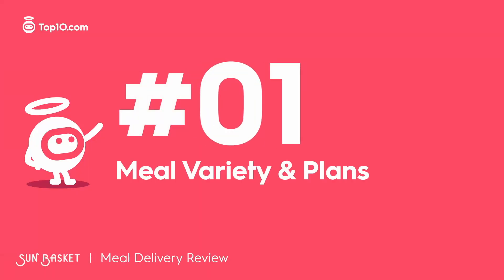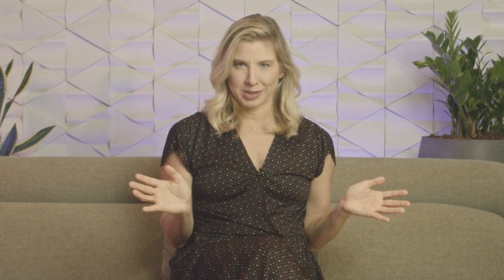Choose meals that are dairy-free, diabetes-safe, carb-conscious, or diet-specific to get meals that suit your eating habits and needs to a T. Sun Basket has oodles of meal plans for just about any diet. You can order 2-4 meals per week for two or four people. In terms of meal plans, there's almost no diet that this service doesn't offer. Meals range from chef specialties to kid-friendly foods, covering breakfast, lunch, dinner, and snacks.